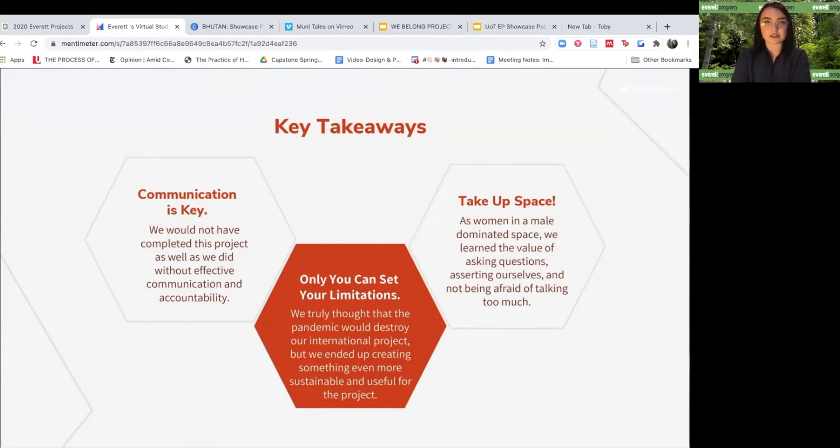Our project taught us many valuable skills along the way. Possibly the most important lesson we learned is that only you can set your limitations. Though we thought our project would fall apart when COVID hit, we were able to make the absolute best of the situation and conduct an effective and productive project of international scope. Secondly, we learned that communication is the most important asset to any group project and you can never have too much of it. Lastly, we learned to navigate the professional world as women — we learned the importance of asserting ourselves, taking up space, and voicing our needs.